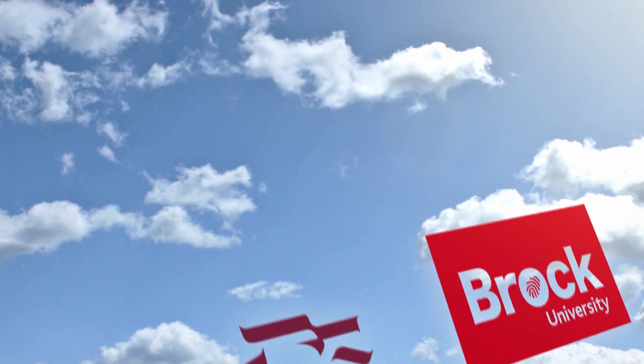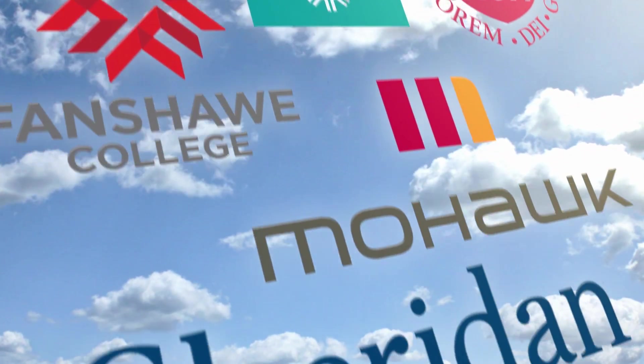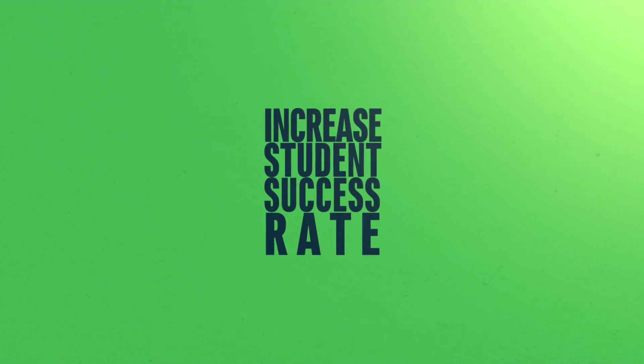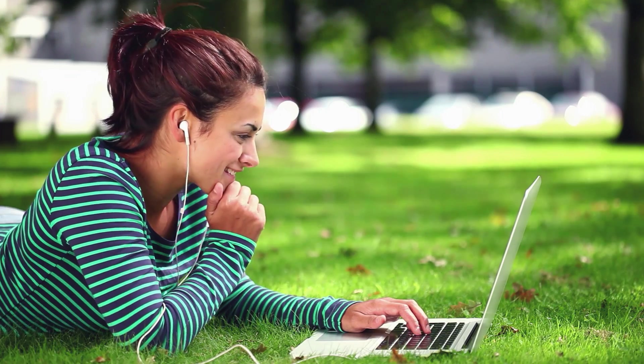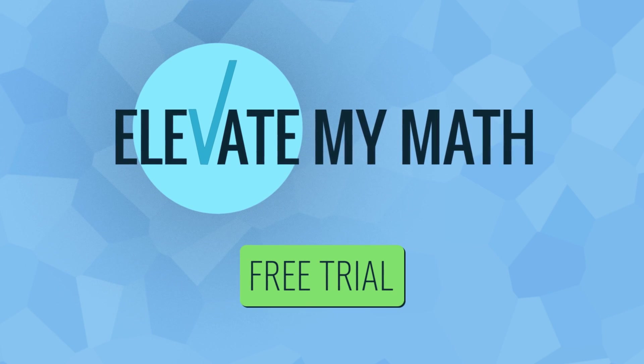Elevate My Math has been adopted by leading academic institutions and is proving to help students succeed in their course, thereby increasing overall student retention for the college. Most importantly, it is building confidence in students by showing them the value that mathematics has in their day-to-day lives. We invite you to sign up and try Elevate My Math for free.